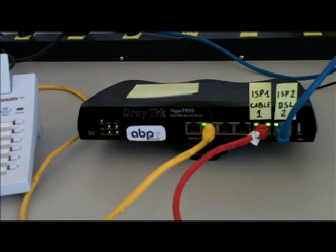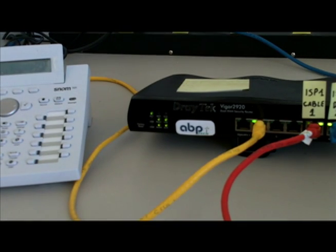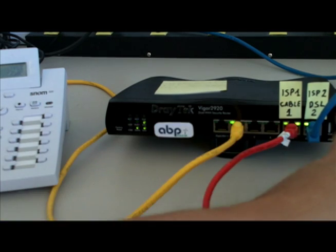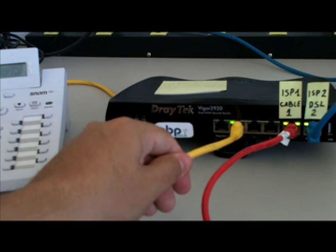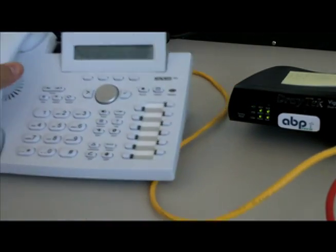Here's our lab. We have the DrayTek 2920 router and an IP phone that is registered into an Asterisk-based SIP server. We have two service providers: a cable-based service provider connected to WAN port number one, and a DSL-based service provider connected to WAN port number two. On the LAN side, through this yellow cable, I have a basic plain IP phone.